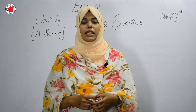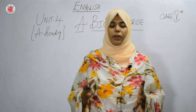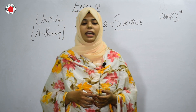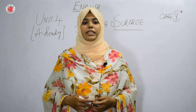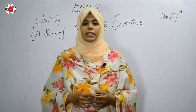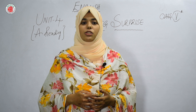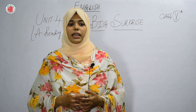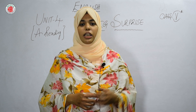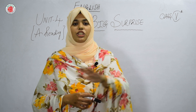Now let us see what the lesson is telling us about. The title is 'A Big Surprise' — what is the surprise? Let us see. The title itself says there is a big surprise. Lalita, a 10-year-old girl, sowed some tomato seeds in the middle of the kitchen garden.